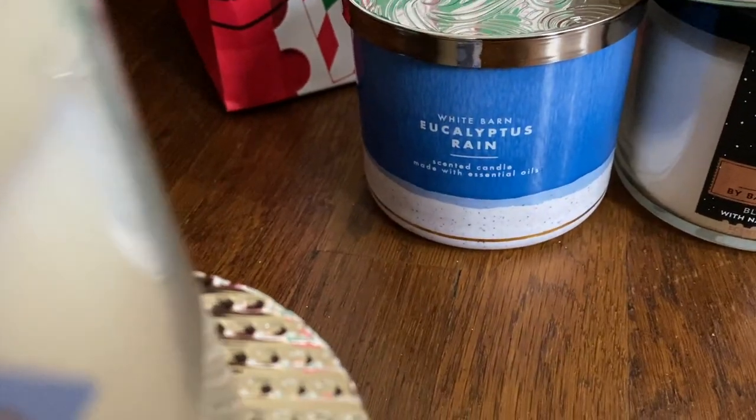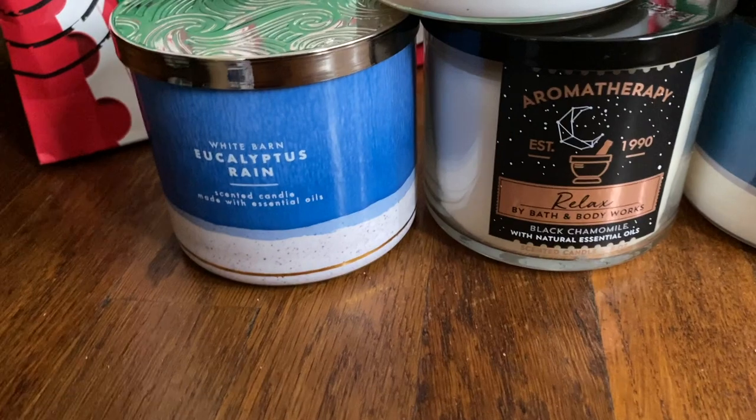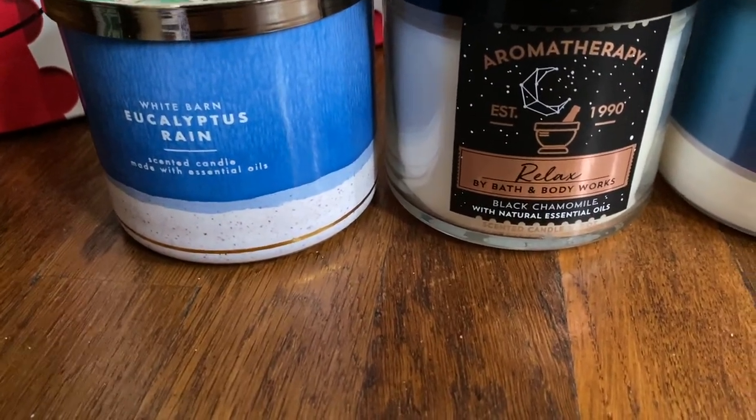Eucalyptus Rain — not new. I also got an Aromatherapy candle: the Relaxed Black Chamomile.